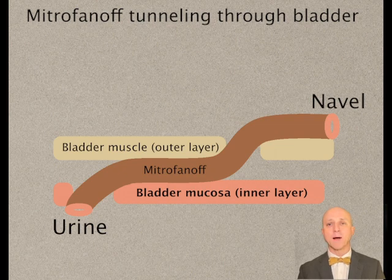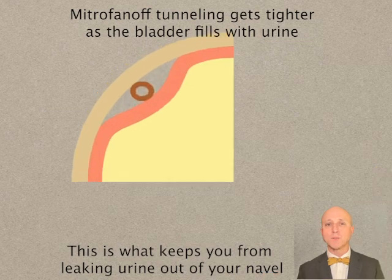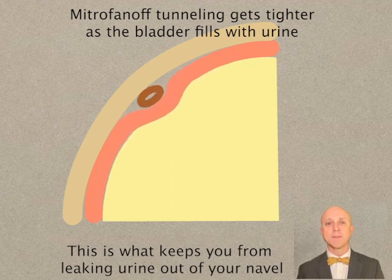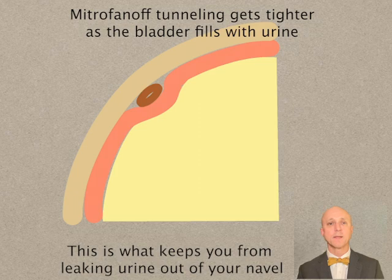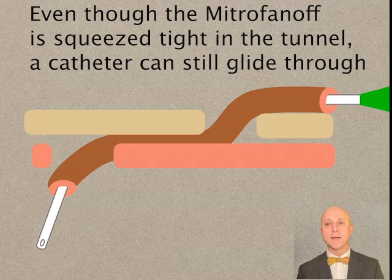Let's look at a side view of that Mitrofanoff tunneling through the bladder. Here we have the outer bladder muscle in yellow and the inner bladder mucosa in pink. You can see that the Mitrofanoff comes from the navel end and enters an opening in the muscle, then travels for about two inches in between the muscle and mucosa before exiting into the inside of the bladder where the urine is located. Here is an end-on view of that tunnel. As the bladder fills with urine, you will see that the mucosa gets pushed outward and that tightens the tunnel, squeezing the Mitrofanoff shut. This is what keeps you from leaking urine out of your navel. Even though the Mitrofanoff is squeezed tight in that tunnel, don't worry — a catheter can still glide through quite easily to empty the bladder.